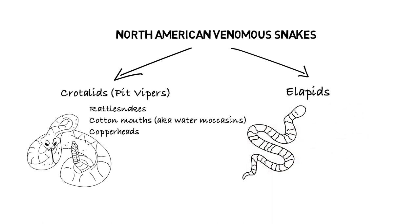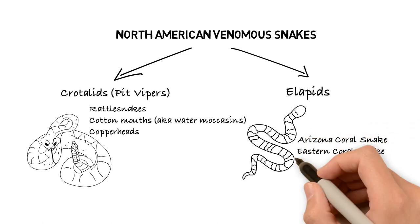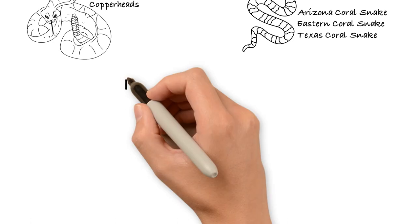Coral snakes are implicated in a much smaller number of annual poisonous snake bites compared with the pit vipers. There are three species of coral snake in North America: the Arizona Coral Snake, Eastern Coral Snake, and Texas Coral Snake.